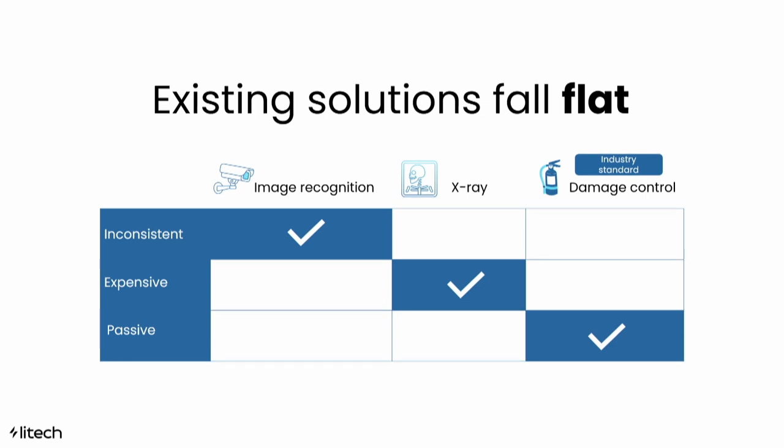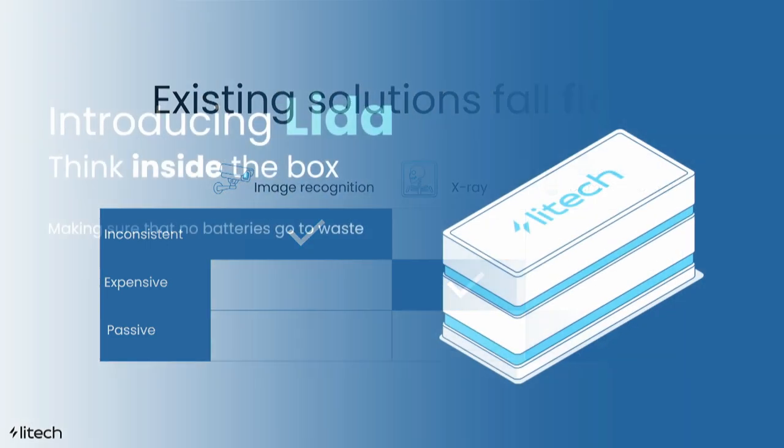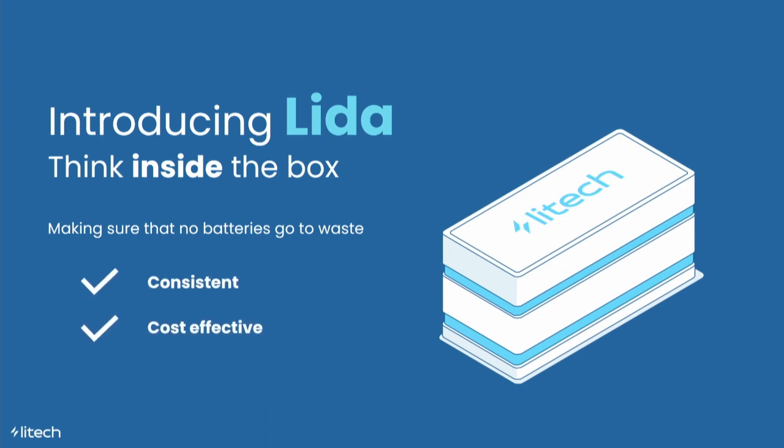That was exactly what we wanted to do when we started LeeTech two and a half years ago. Since then we've been testing, failing, and testing again. Today I'm very proud to present LIDA. LIDA is consistent, cost-effective, and active. She can detect batteries with 85% accuracy, which is good enough for our first movers, and she's made with safe radiation in mind to match how the waste stream looks today.